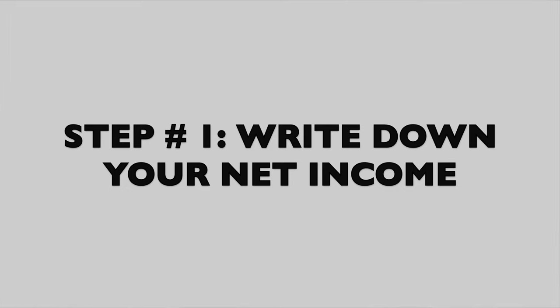Step number one: write down your net income. Sit down, grab a piece of paper and a pen, and write down what you make monthly. Net income doesn't mean your salary — it means whatever you take home. A lot of people pay taxes, contribute to a 401k, or pay health insurance through their paycheck. Net income is whatever you're actually taking home.